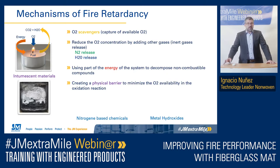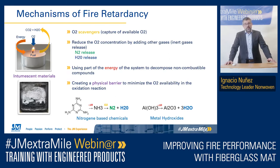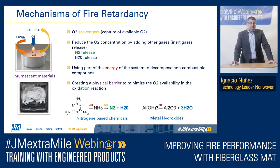Following the combustion triangle, we have different possibilities. We have oxygen scavengers, where we capture the oxygen available in the environment. We can reduce the oxygen concentration by adding inert gases — it could be a nitrogen release or water release from a chemical reaction. Or we can use some chemicals to remove part of the energy of the combustion. Another mechanism is having a physical barrier to minimize the oxygen availability — this is what we call intumescent material. For example, nitrogen-based chemicals in the decomposition reaction absorb some energy, and the decomposition of the ammonia can take oxygen from the fire, releasing nitrogen and water. Very similar with the metal hydroxides — you absorb some energy from the combustion reaction while releasing water.